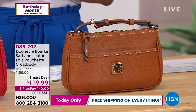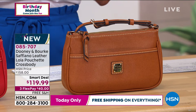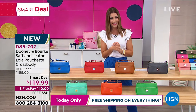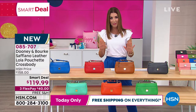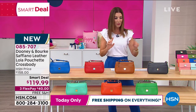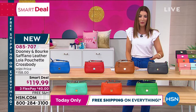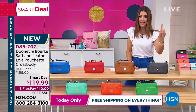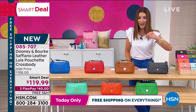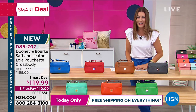Today you're getting a Dooney and Burke 100% Saffiano leather pouch crossbody — it's called the Lola — for just $119.99. It's a smaller crossbody bag, but don't let the size fool you. It packs a punch with tons of organization and beautiful design with great color choices. You've got flex pay and free shipping. There's also a $40 offer on the HSN credit card. The next two hours are just so crazy and fun.